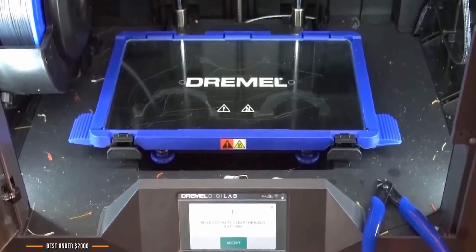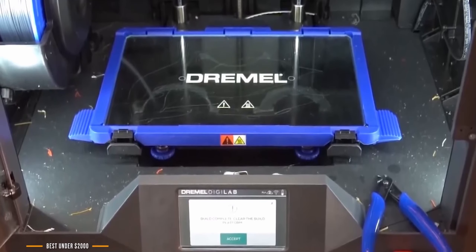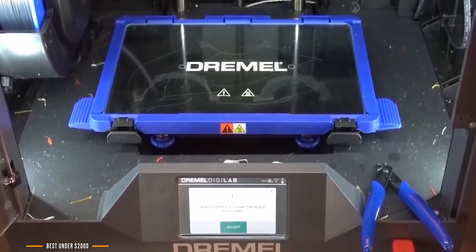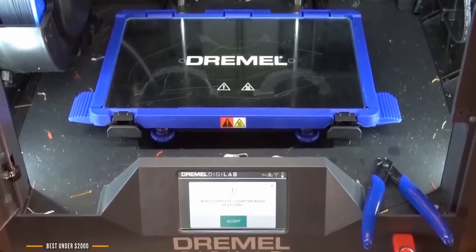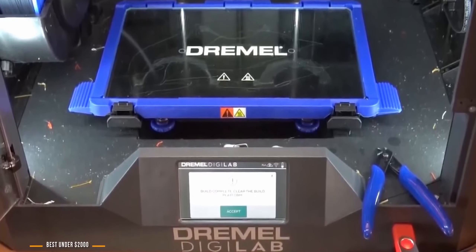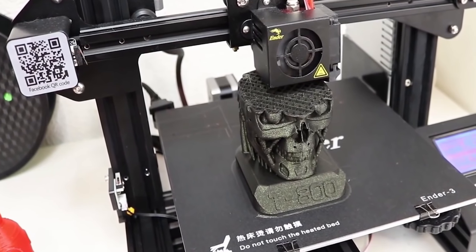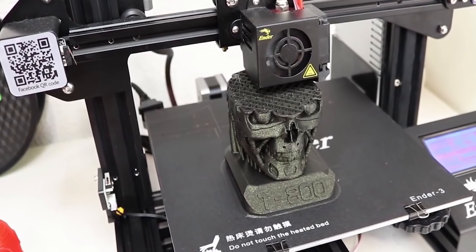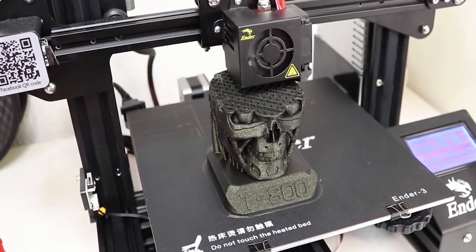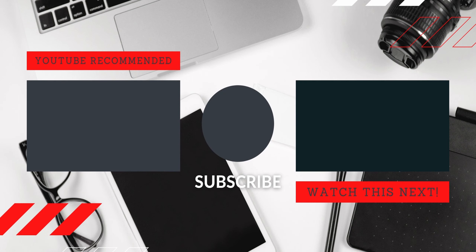The Dremel Digilab 3D45 is great for anyone looking for professional results, regardless of their level of experience. It makes it easy for beginners to advance their knowledge of 3D printing, and those with experience won't be frustrated by limited functionality or capabilities — this 3D printer is a win-win for all. If you enjoyed this video, please leave a like, and if you're new to the channel, consider subscribing so you stay current with the best products on the market. Be sure to check out the description for links to the most up-to-date pricing on all the products mentioned.